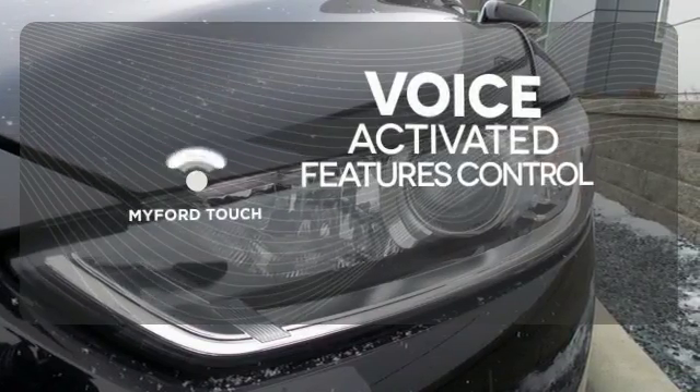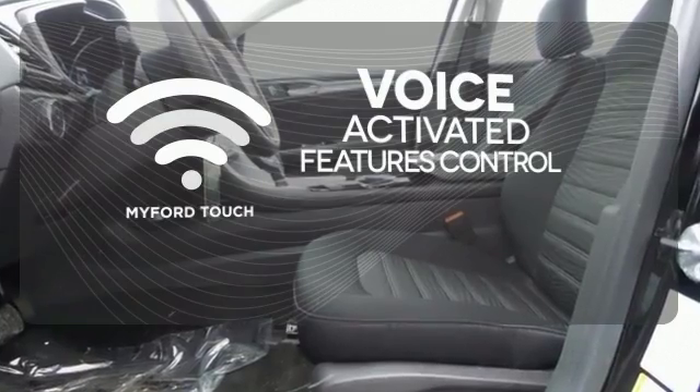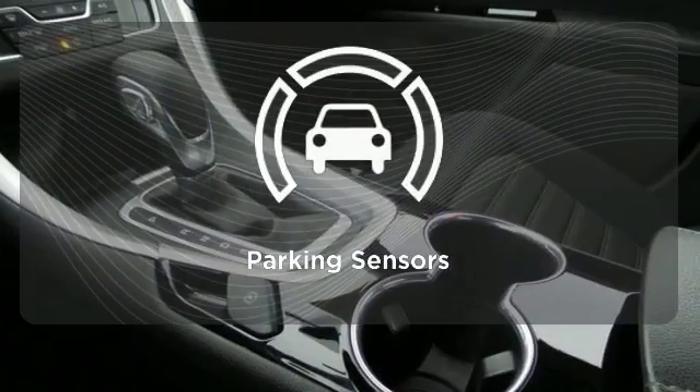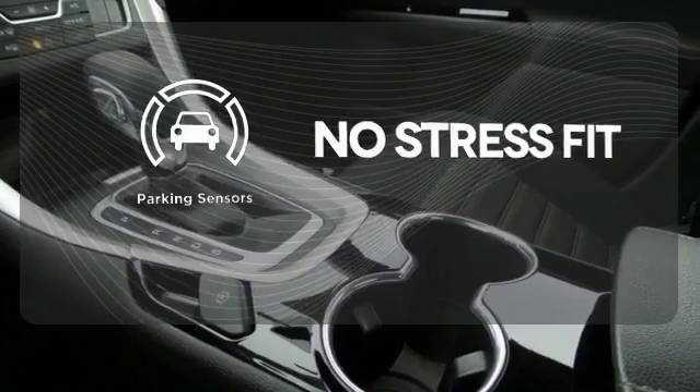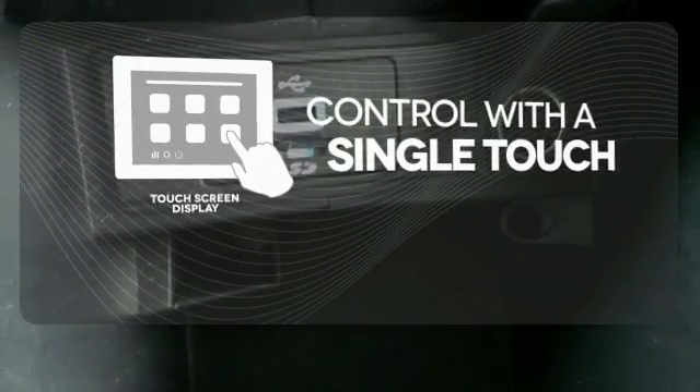Streamline your smartphone and digital media devices with the attractive and seamlessly integrated MyFord Touch. Say goodbye to dinged bumpers with the parking sensors. Your entertainment and communications are seamlessly controlled with a touch-screen display.